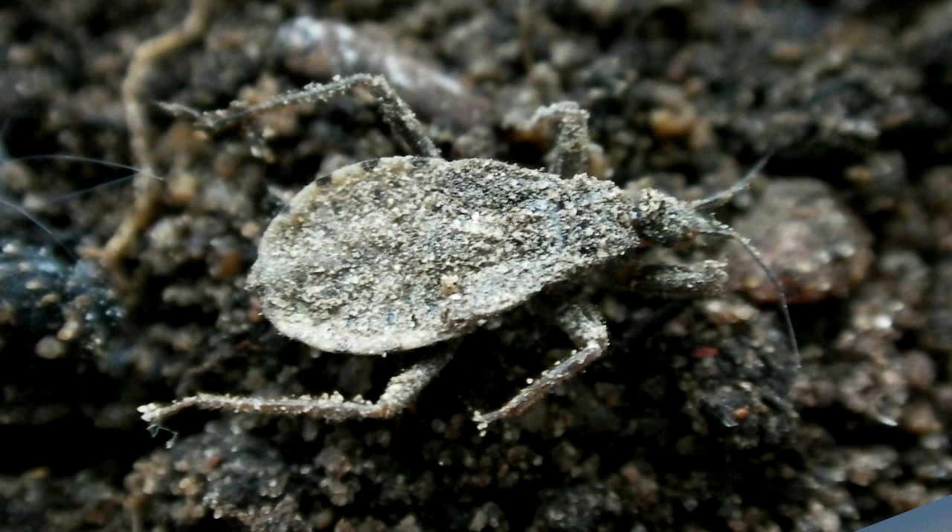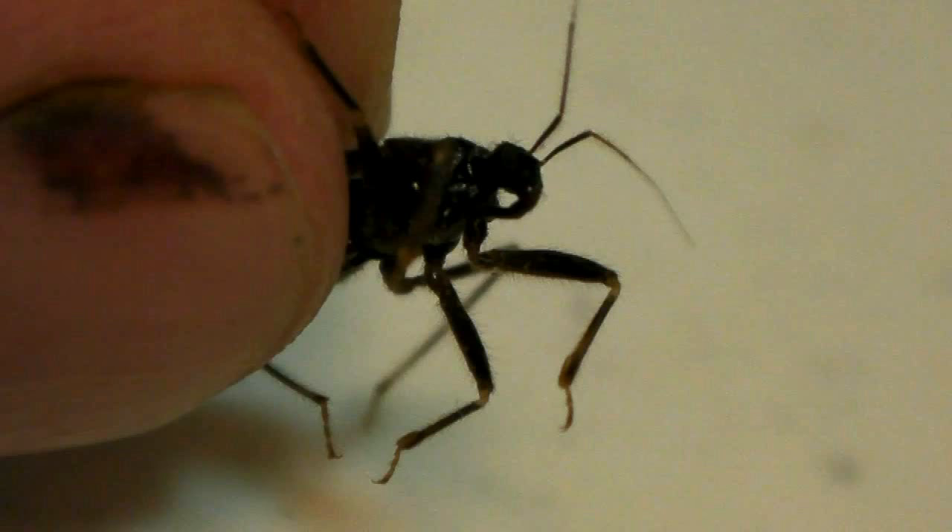Today's bite test features an assassin bug, Reduvius personatus, also known as the masked hunter, because of the nymph's habit of covering itself up with dirt and debris. This assassin bug does not normally feed on human blood, but I've heard it can give an excruciating bite. Let's find out what it feels like.